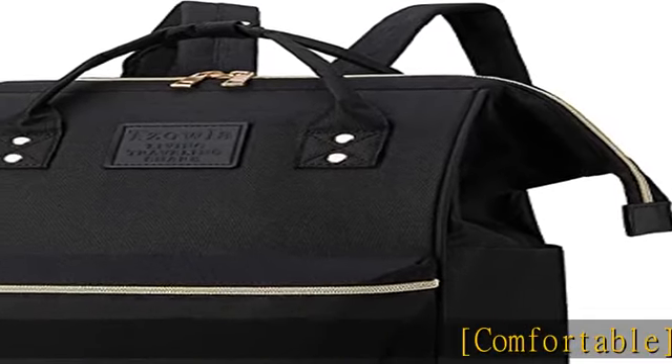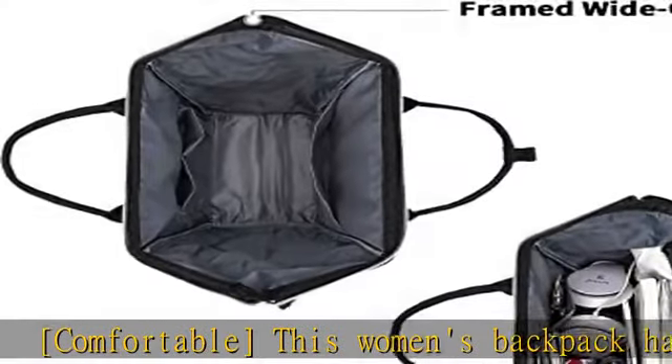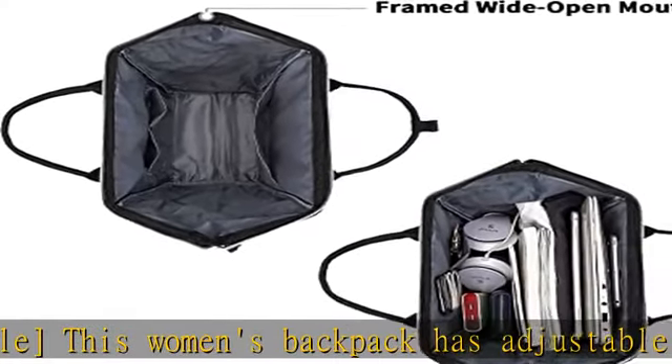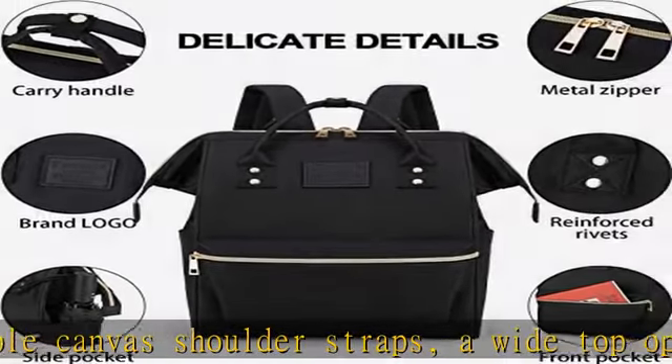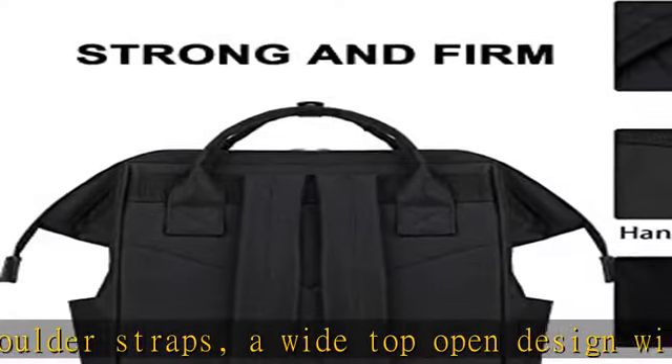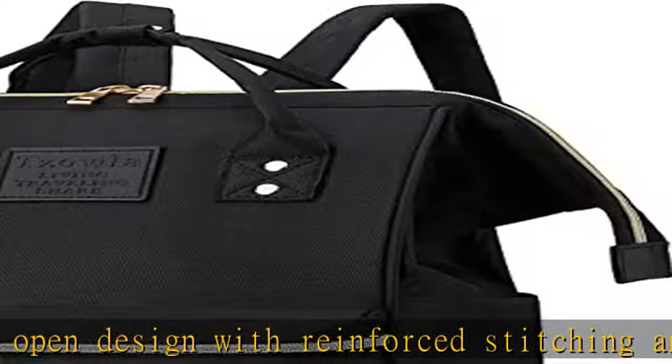Comfortable, this women's backpack has adjustable canvas shoulder straps, a wide top open design with reinforced stitching and a soft fabric lining. It weighs less than one pound, which is lightweight and helps you relax your shoulders. Thoughtfully designed with sturdy traditional metal zippers and a choice of colors, it is a well-made backpack which is fashionable and comfy.